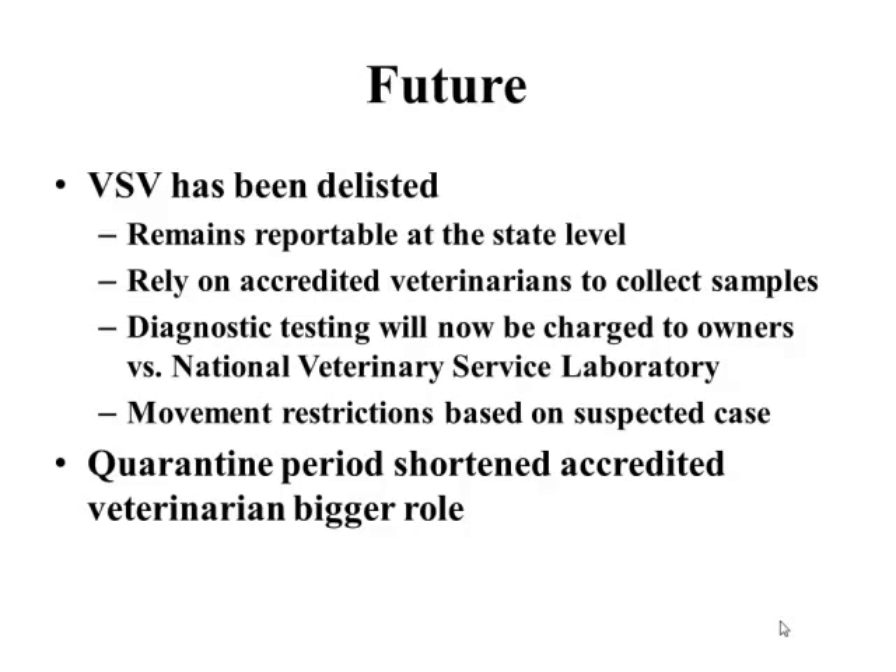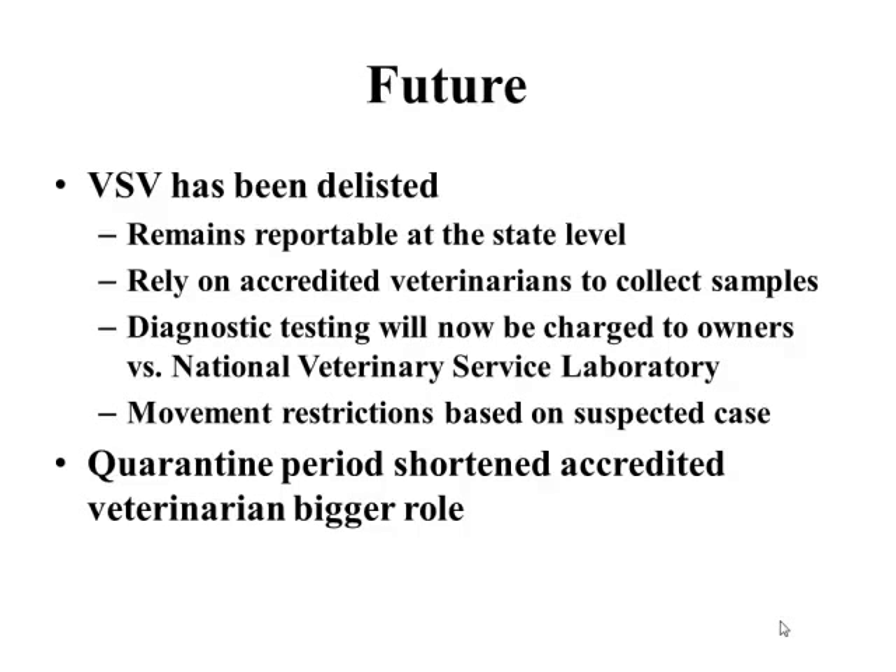Acknowledgments to both Dr. McCluskey and Dr. Van Kampen, who helped me critically in the preparation of this presentation. And with that, coming back to Colorado — this is the beautiful scenery I get to have.